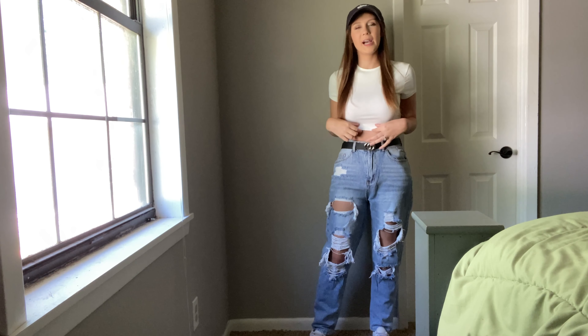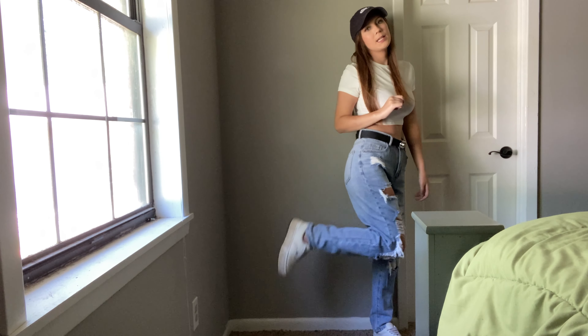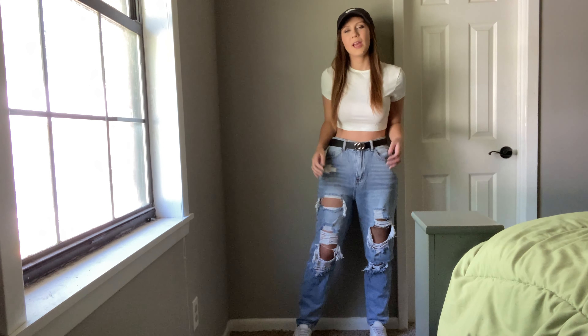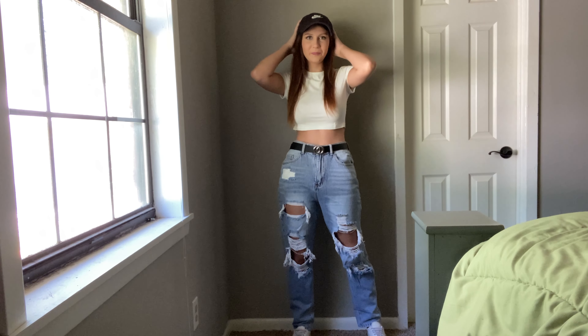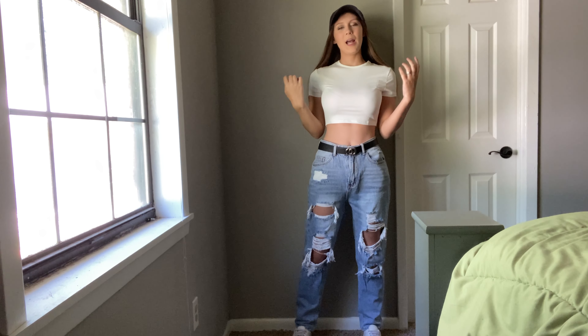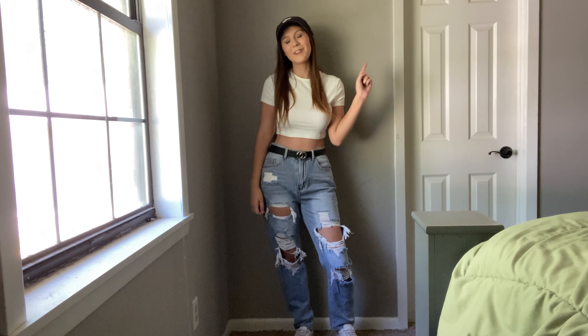This is outfit number one. We have this kind of tighter fitting white crop top, a belt, these straight leg really ripped jeans — they don't have any holes in the back, only in the front — a Nike hat and my white Vans. I feel like this outfit makes me feel really cool, kind of like streetwear almost. It's really plain, just using some basics, which are super essential for college outfits in my opinion.